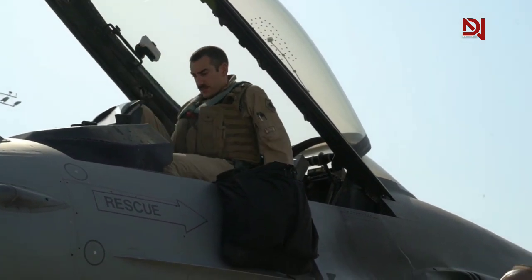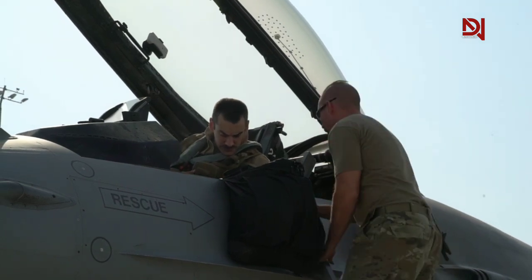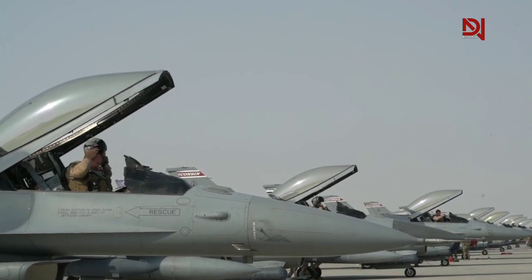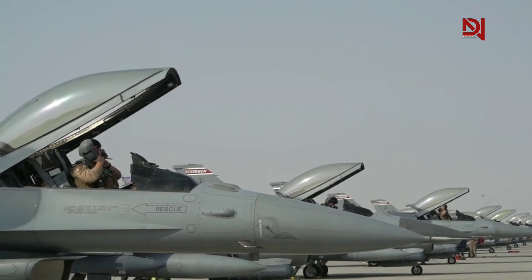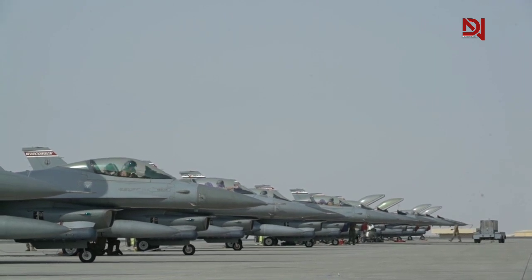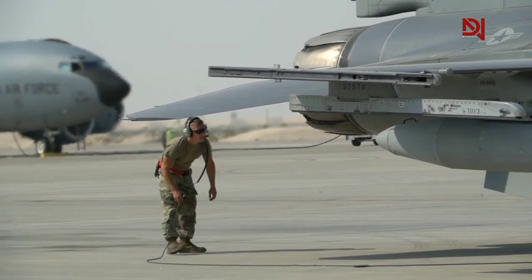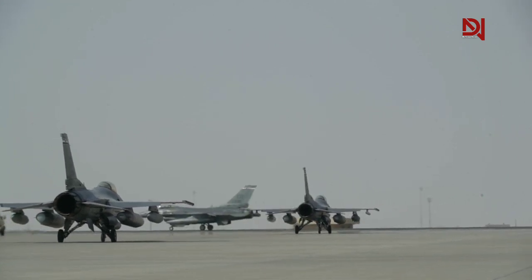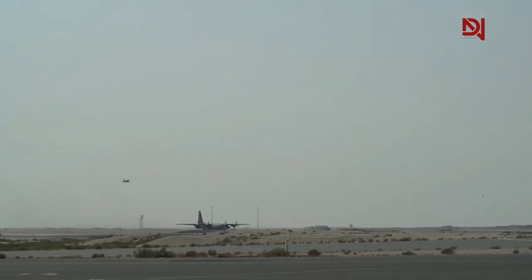The QF-16 represents a substantial modification to the F-16 Fighting Falcon, transforming it into an unmanned aerial target drone. The QF-16 program was initiated by the United States Air Force to replace its aging fleet of QF-4 target drones, which were themselves modified F-4 Phantom II aircraft. While the QF-16 retains many of the same avionics and weapons systems as its predecessor, it has been equipped with additional technology for remote control and telemetry. The drone can be operated from a ground station and is primarily utilized as a target for training and testing various weapon systems. The QF-16 program has been in service since 2014 and has been extensively used by the U.S. Air Force and other military organizations.